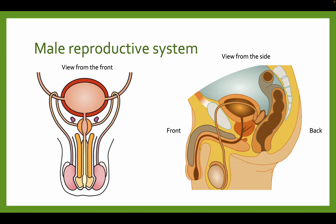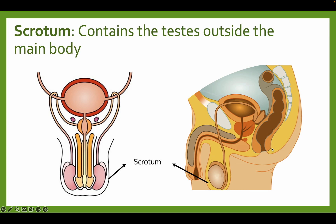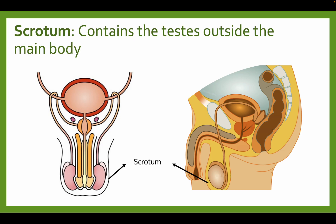Let's look at the male reproductive system. This is the front view, as if you were standing in front of a man, and this is a view from the side, as if you were standing on the left or right side. We have the testes — testes hang outside of the penis. We have the scrotum, and the scrotum contains the testes outside the main body. The testes is where the sperm is made, and the scrotum holds the testes together outside of the main body.